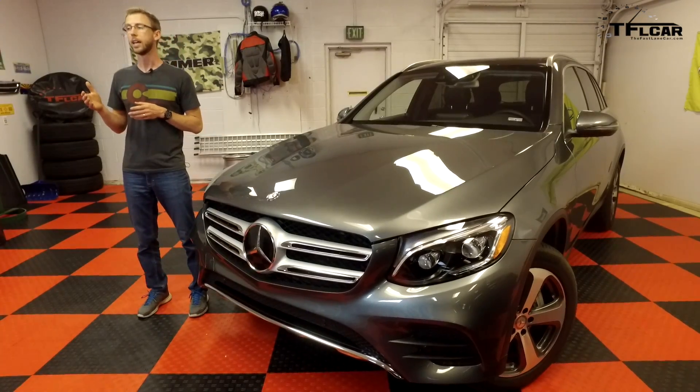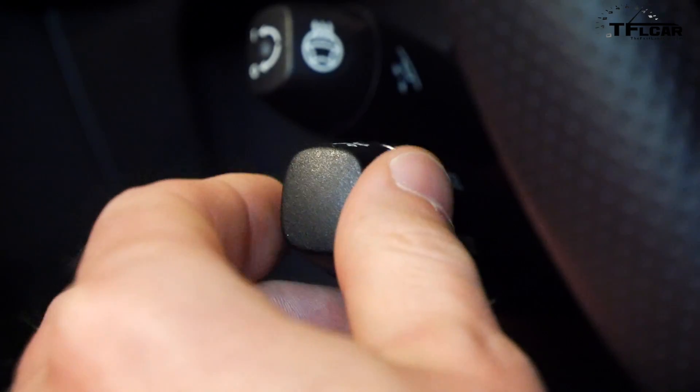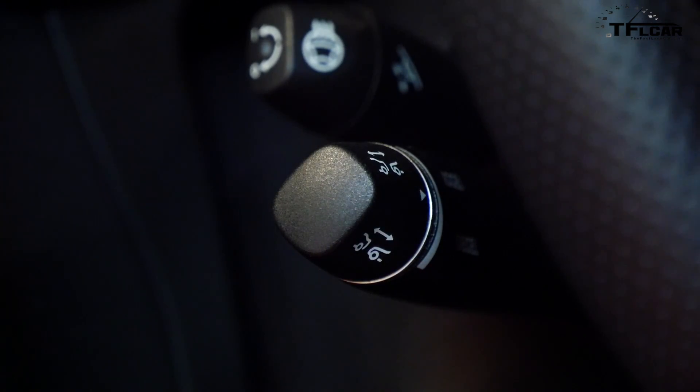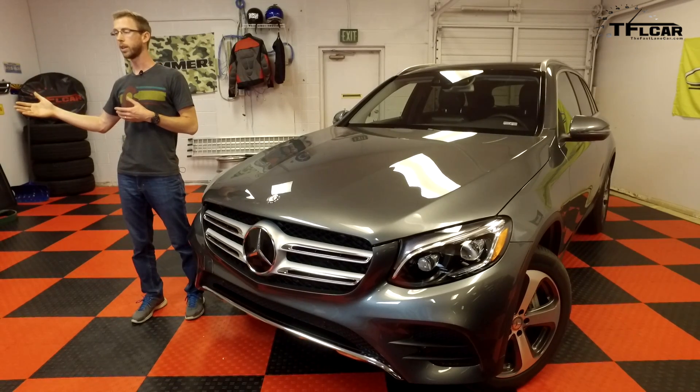Now the second technology is adaptive cruise control, and the way that system works is it allows the user to set a predetermined speed and a predetermined distance behind the vehicle in front of them. If that vehicle slows down, your vehicle will also slow down. If that vehicle speeds back up or moves to another lane, your vehicle can then speed back up to the predetermined speed that the driver selected.